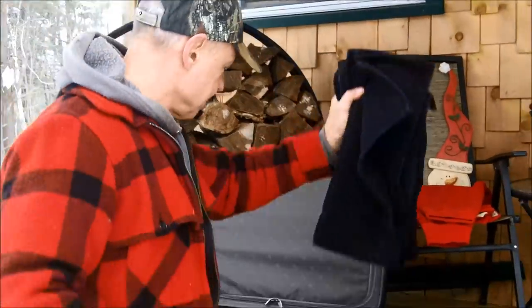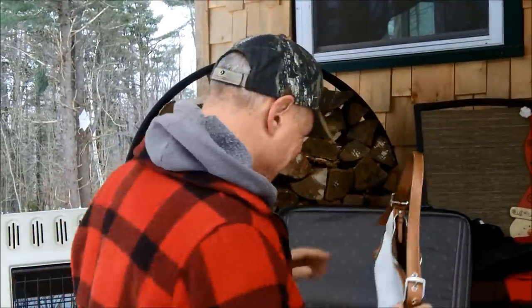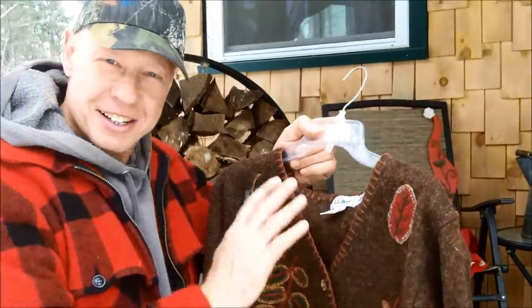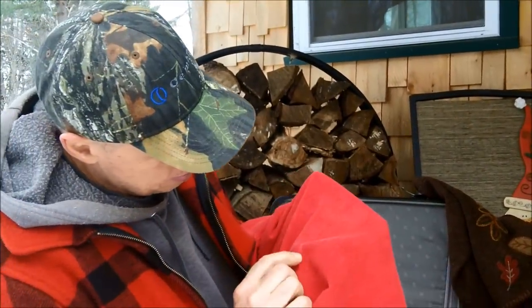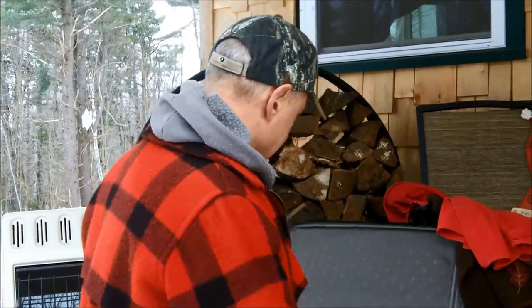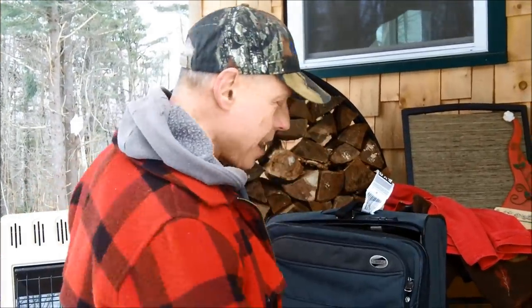Mama got a pair of pants and a little Coach handbag — and look at this, LL Bean — that was a good score for mama. I got a red chamois shirt — got a little blemish right there but that's alright, you know, good cabin shirt. And my luggage, so I'm all set to travel. We've been scrounging up stuff to bring to the dump because what comes around goes around.